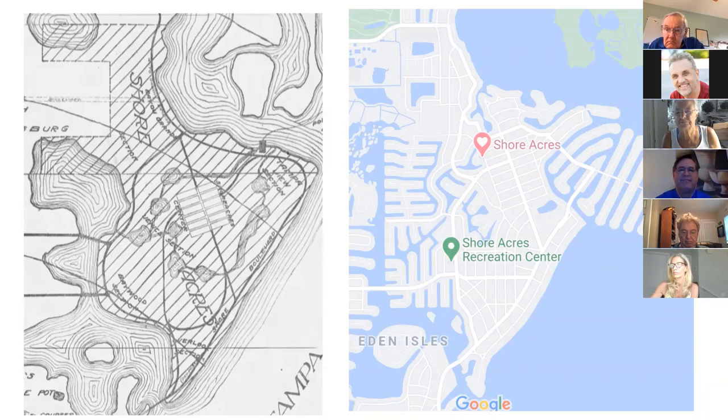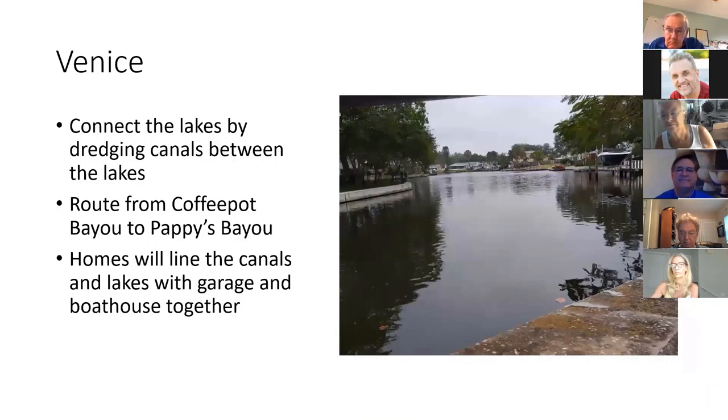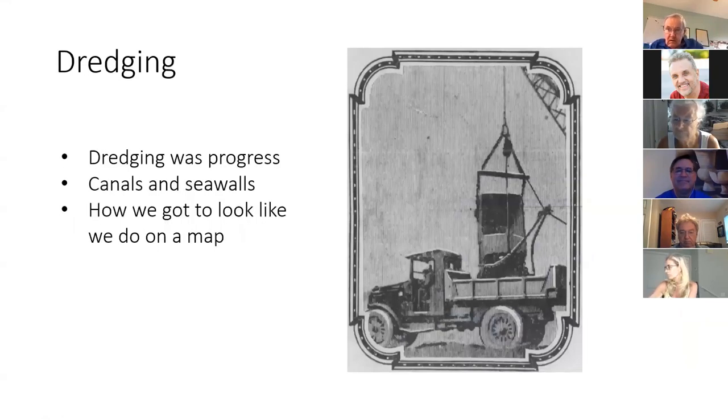Now the Venison and Arrowhead section. The canals weren't there to begin with — this was a huge expense. The idea was to connect the lakes by dredging canals between them. The route from Coffee Pot Bayou to Pappy's Bayou could be cut short, and the advertisements all said you could have a home just like Venice, with a garage and boathouse in the same building, which was apparently a big selling point.